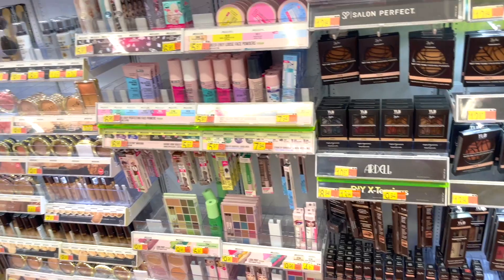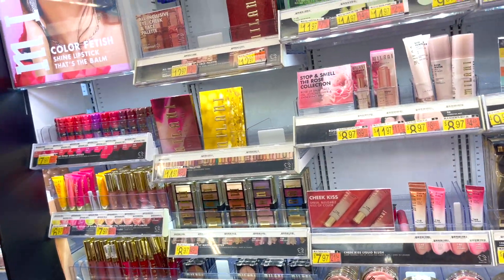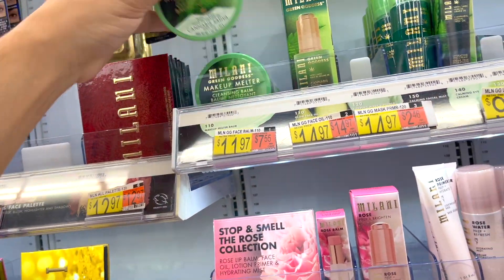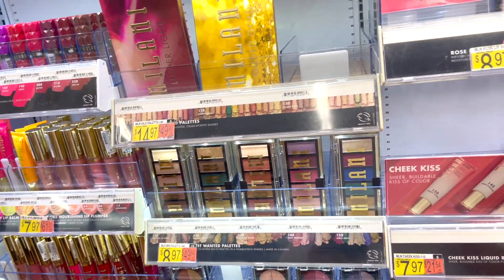Of course they have Milani — I love Milani so so much. I talk about this one almost every time I come to Walmart. It's really good, but there's another one I saw someone else talk about too.